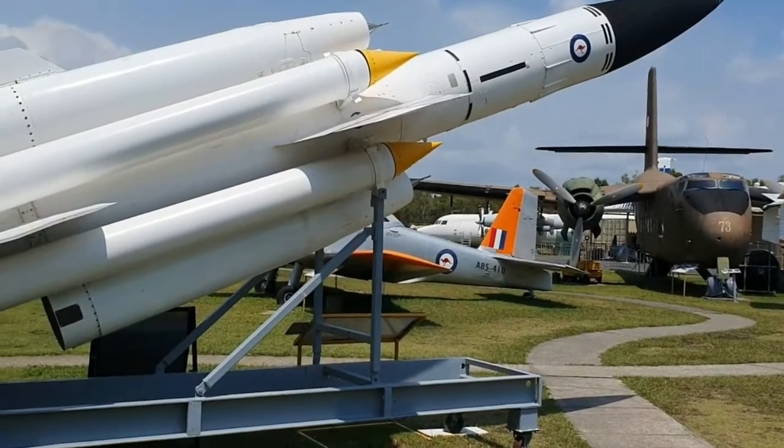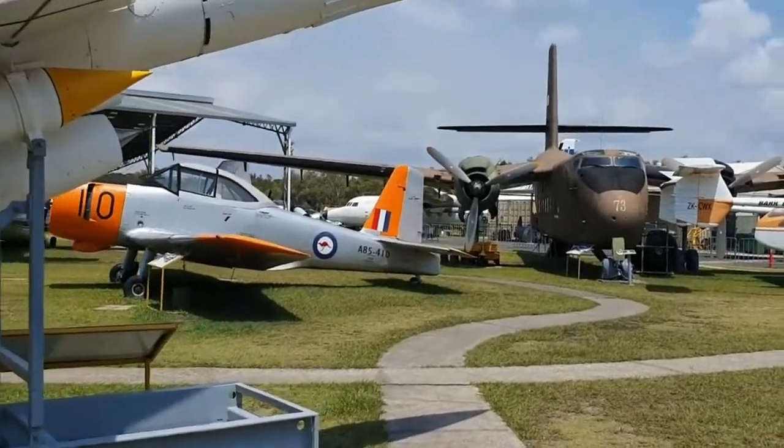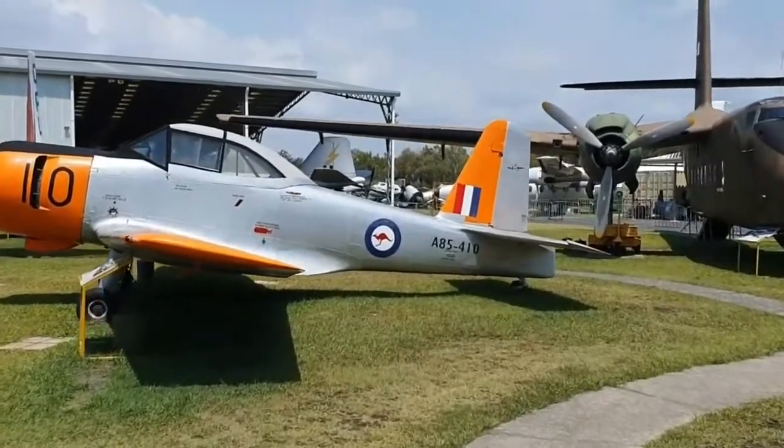Check out the courtyard — certainly one for plane buffs like me. Lots of Royal Australian Air Force hardware out here; you can see the kangaroo insignia.